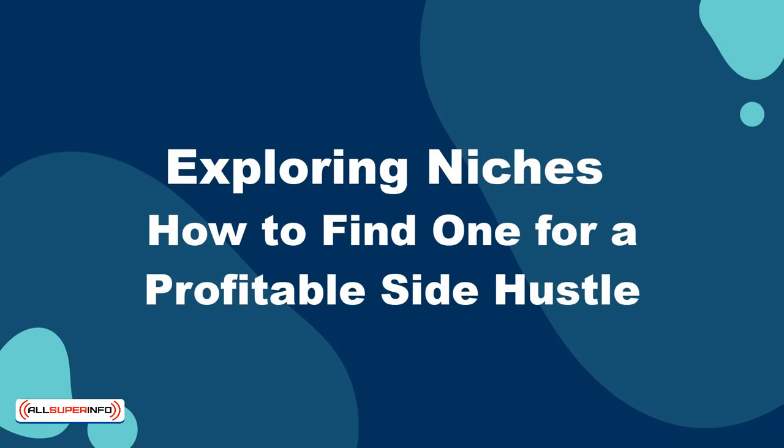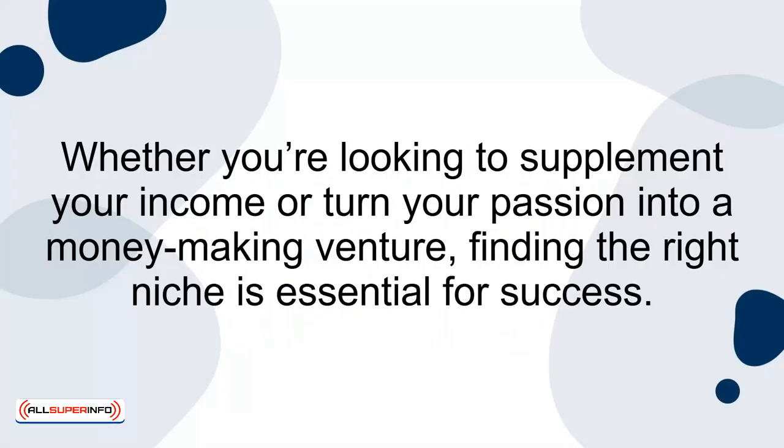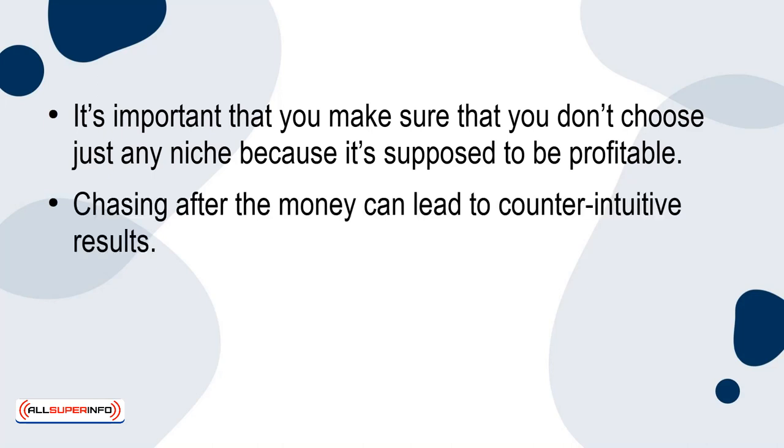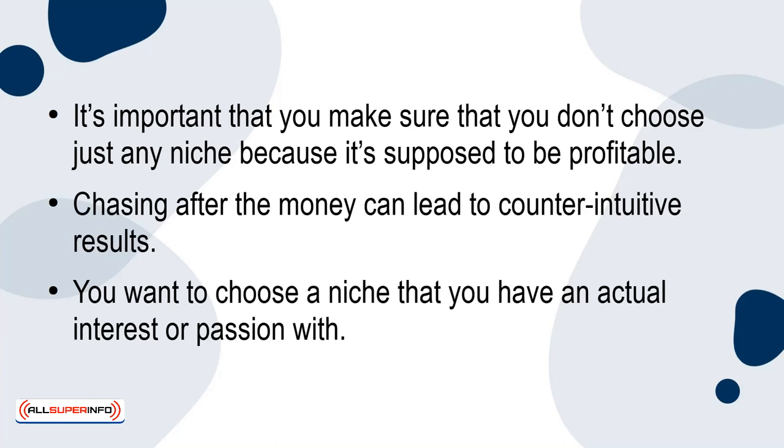In this presentation, we're going to dive into the exciting world of exploring niches and how to find one for a profitable side hustle. Whether you're looking to supplement your income or turn your passion into a money-making venture, finding the right niche is essential for success. It's important that you don't choose just any niche because it's supposed to be profitable. Chasing after the money can lead to counterintuitive results — you want to choose a niche that you have an actual interest or passion with.